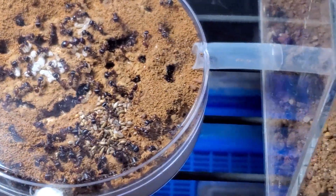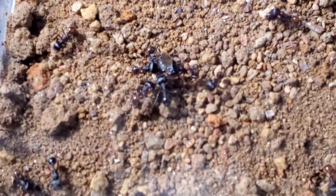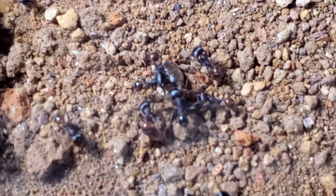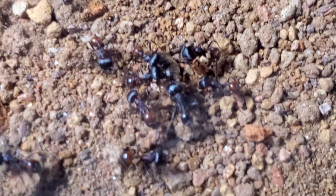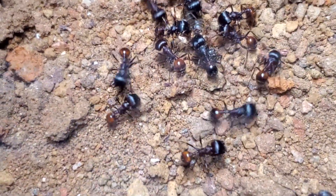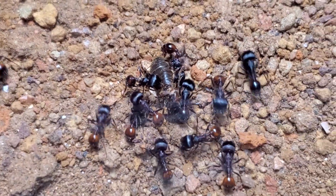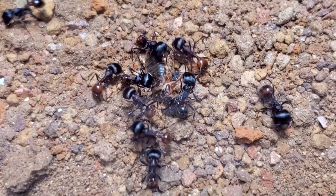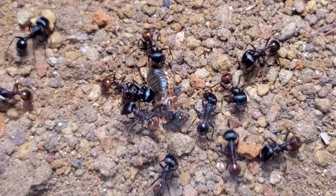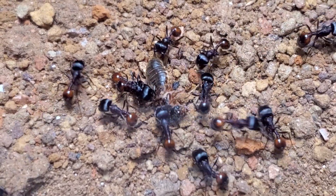This is it for today, guys. I hope you have enjoyed. Just another quick peek here on the feeding — oh yes, I'm missing the light, sorry. Poor termites, being completely chopped off its life.